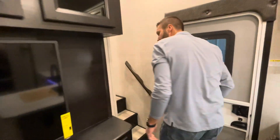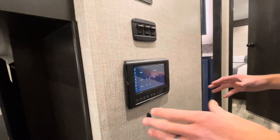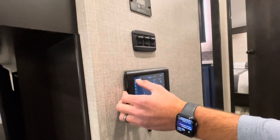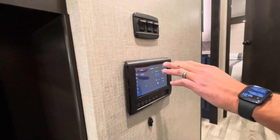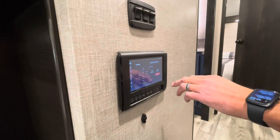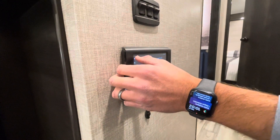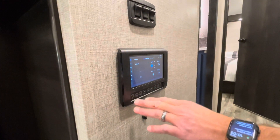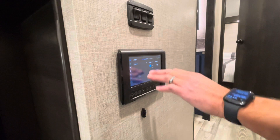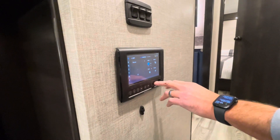So, the mother brain of this unit — we have the J-Command control system by BMPro. Literally anything and everything you want to control: climate control, lighting, tanks, solar, motors — everything is controlled right through this system. You can run J-Command from your phone and function all of that remotely, from this touchpad, or you can run a lot of your lighting, slides, and awning right on here.